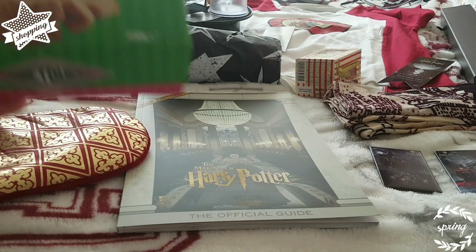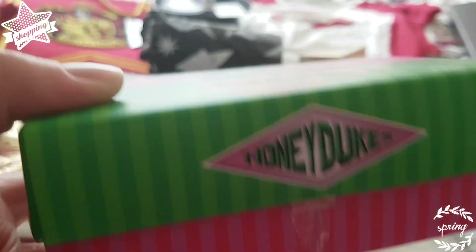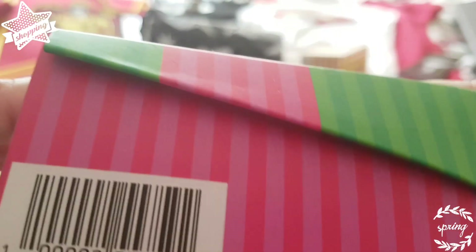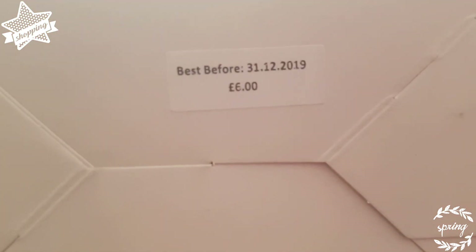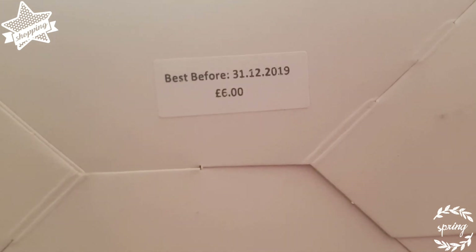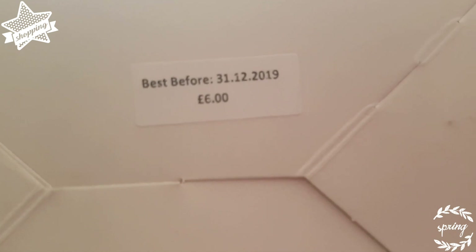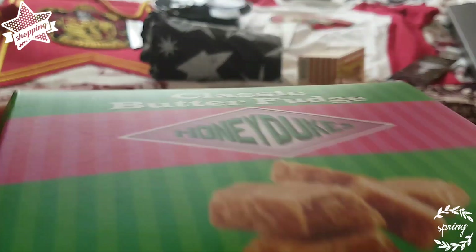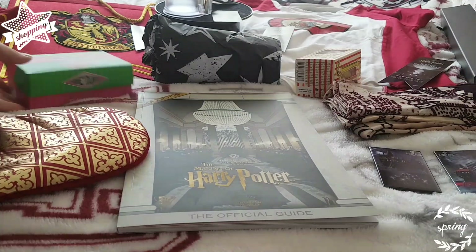I haven't tried these yet but I'm hoping they'll be nice. Love the packaging on these — these are really nice. And they were £6. I've got to make sure I eat them before Christmas — they'll probably be gone before then. I tried the other one with the salt in and that was quite nice.